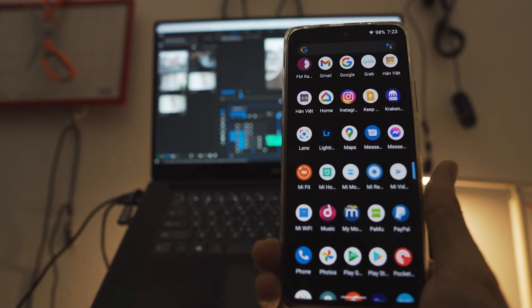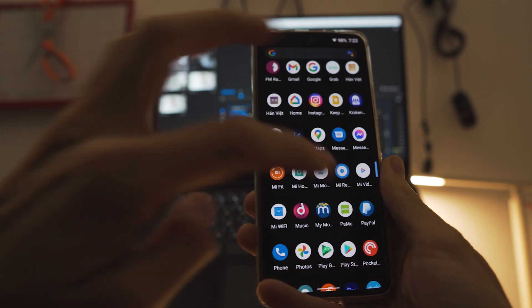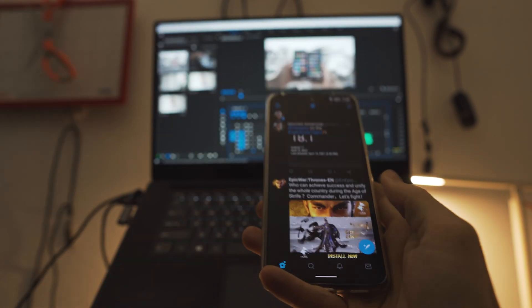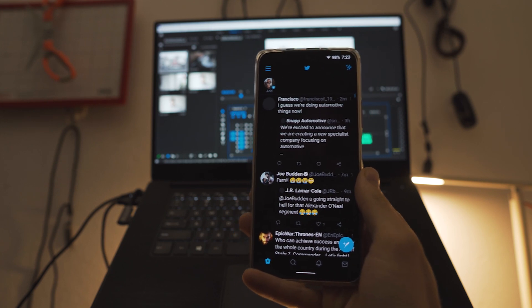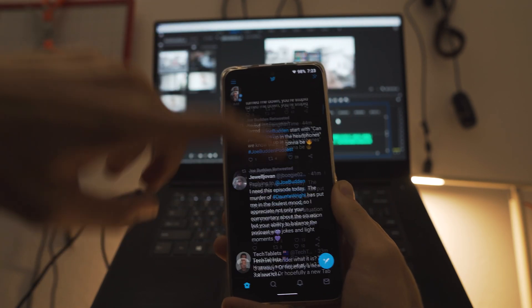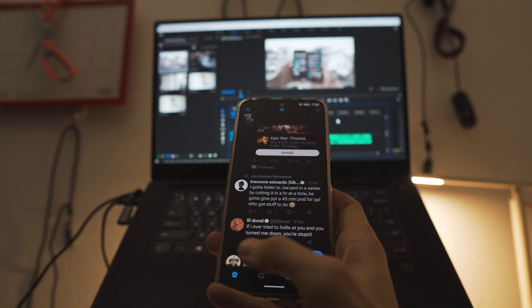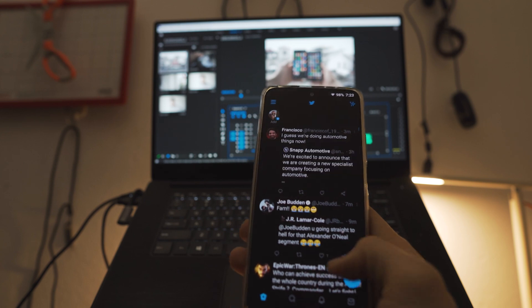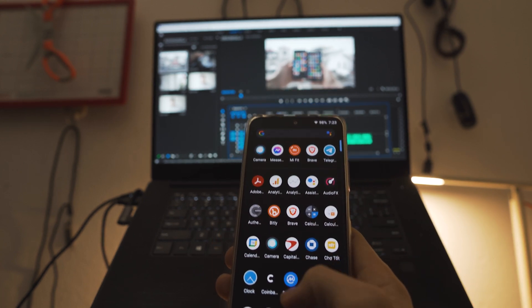If you guys want to chat about this or have questions, you can hit me up on Discord — it's where I'm really responsive — or we can chat on Twitter. I absolutely love talking to you guys. I've been posting a lot of stuff about my usage of Lineage OS and my experience with it on my Twitter, and that's really where I like to interact with you guys and have conversations.